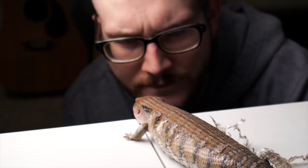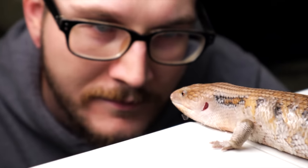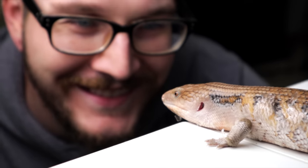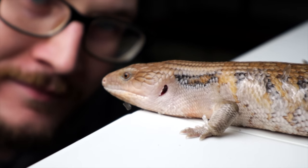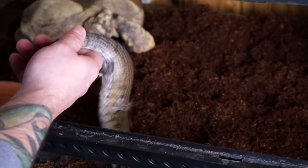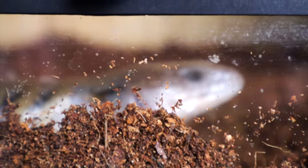The first step to avoiding stuck shed is to make sure you have the proper parameters — things like the proper humidity level. If you have the proper humidity, most of the time you're not going to have stuck shed. Animals that need more humid environments, like Indonesian blue tongues or ball pythons, are going to need higher humidity, and stuck shed issues often happen because you don't have that. Leopard geckos are another great example: if you don't give a humid hide to a leopard gecko, it can have stuck shed issues.